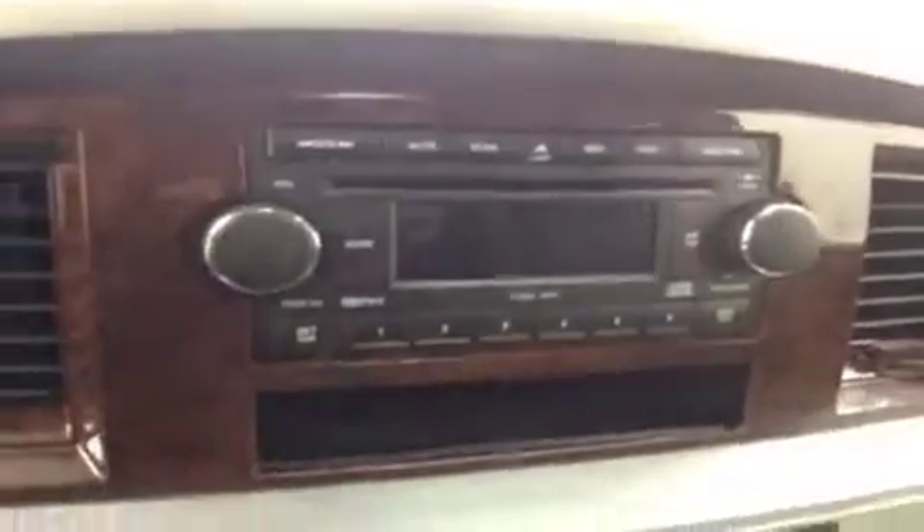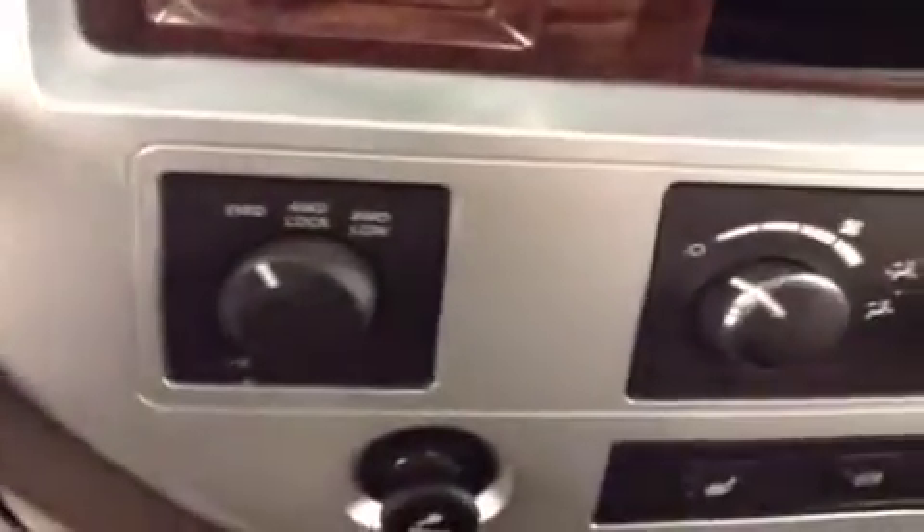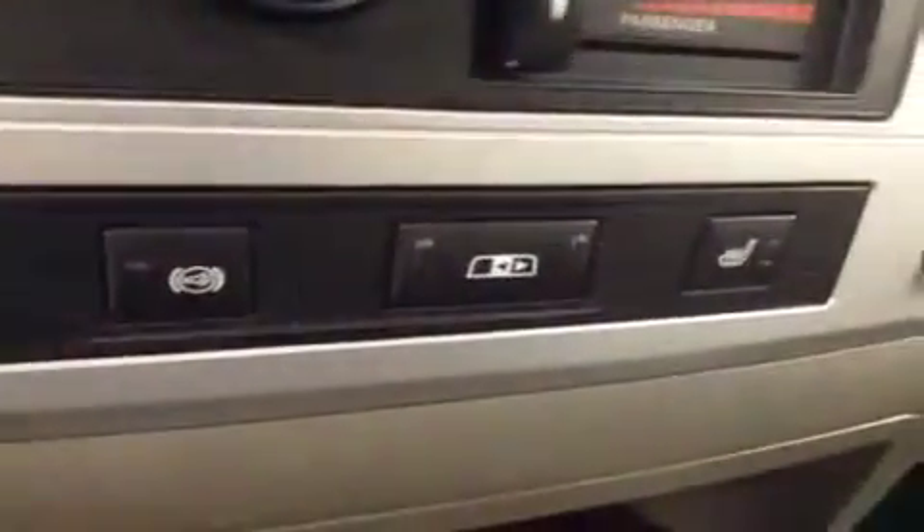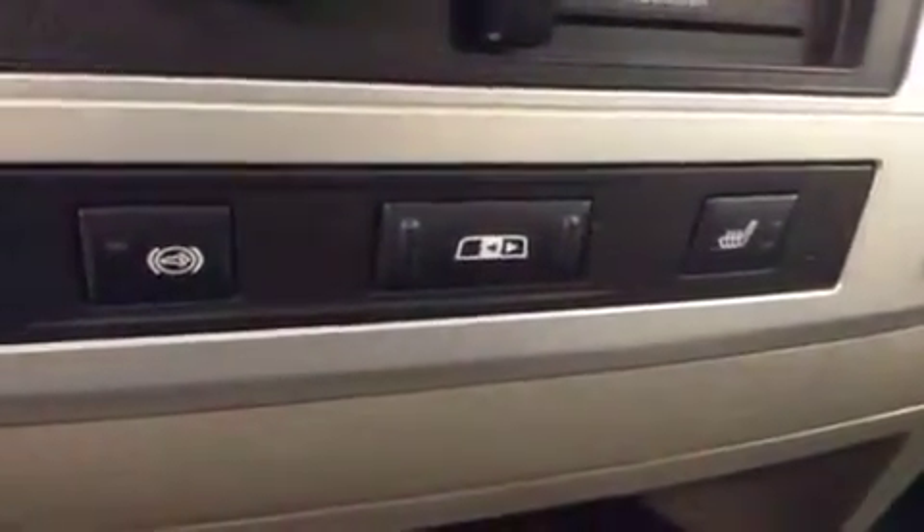It also includes a power tilt sunroof, garage door openers, hands-free communication, AM FM radio with CD player, 4-wheel drive controls, climate control, heated seats, and a power sliding rear window.